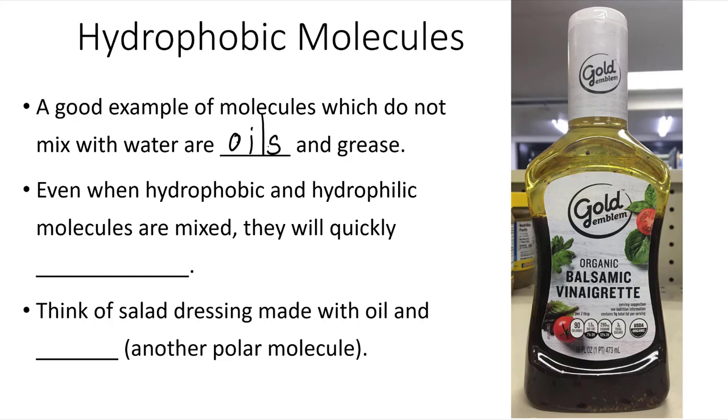Even when hydrophobic and hydrophilic molecules are mixed, they will quickly separate. Think of salad dressing made with oil and vinegar. If it hasn't been shaken in a while, the oil layer will remain separated from the vinegar layer, and certain molecules will either be dissolved in the aqueous solution or the hydrophobic solution.